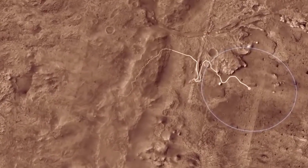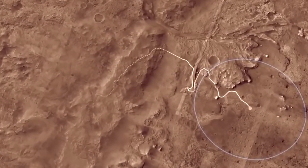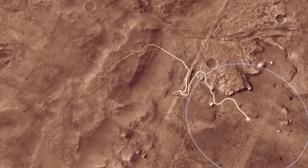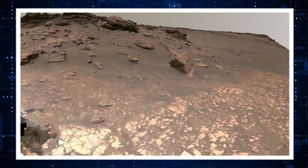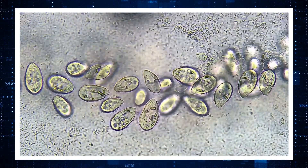But why Jezero Crater? Well, scientists believe that the Jezero Crater used to be a huge lake billions of years ago on the surface of the Red Planet. It is possible that life could have evolved in that lake in the form of microorganisms.